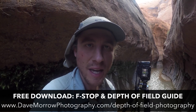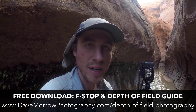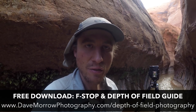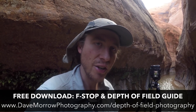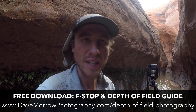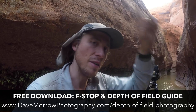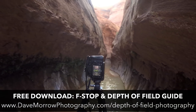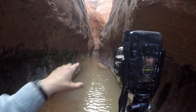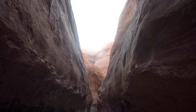I have an f-stop and depth of field written guide that goes through all my techniques for the correct f-stop settings, no matter what landscape scene you're shooting. There's also a free PDF for that whole guide — you can download it on your phone, take it out here shooting with you, and follow my step-by-step process for selecting f-stop as well as all the other settings that go along with it. I'll link that above and down below in the video notes. So I'll go with f11 here — nice depth of field, sharp foreground all the way back to those canyon walls.